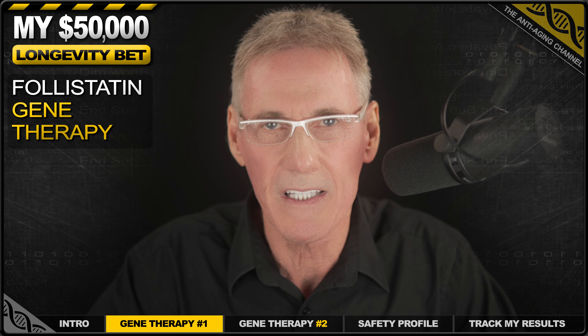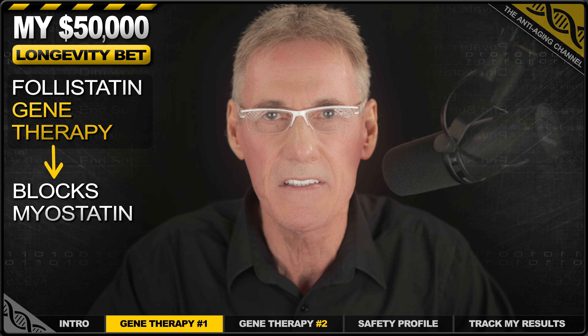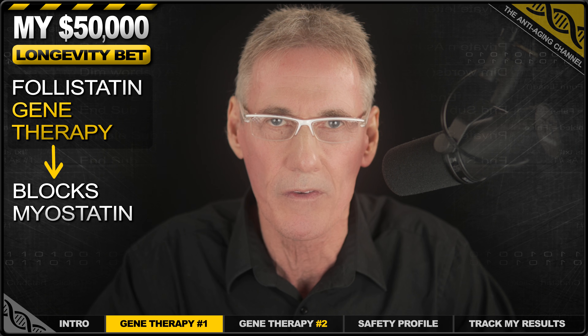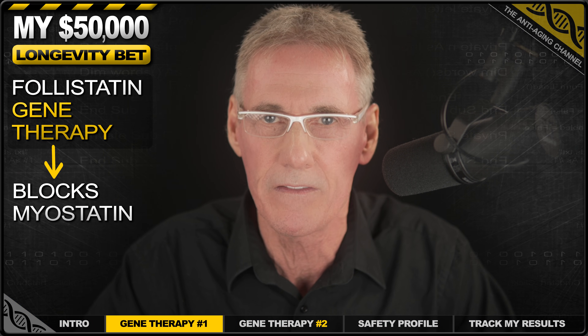So what does folistatin do? It blocks myostatin — your body's natural brake pedal for muscle growth. The problem is that after a certain age, that brake is permanently on. However, this therapy releases that brake, allowing my body to build and, more importantly, preserve muscle mass like it did decades ago, thereby counteracting the effects of age-related muscle loss, which we know is a key driver of aging.